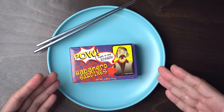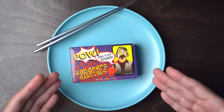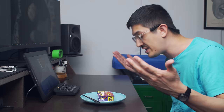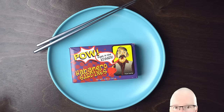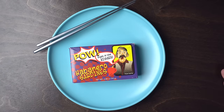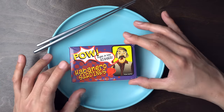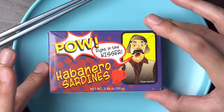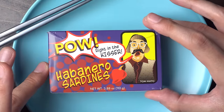What are we even doing here? We're looking at a very special can of sardines. These are from rainbowtomatoesgarden.com, the tin fish retailer that I tend to use. Dan, the boss over there, he had these sardines made. You can see that this is not a box or brand that we recognize. They say, pow, right in the kisser, habanero sardines.